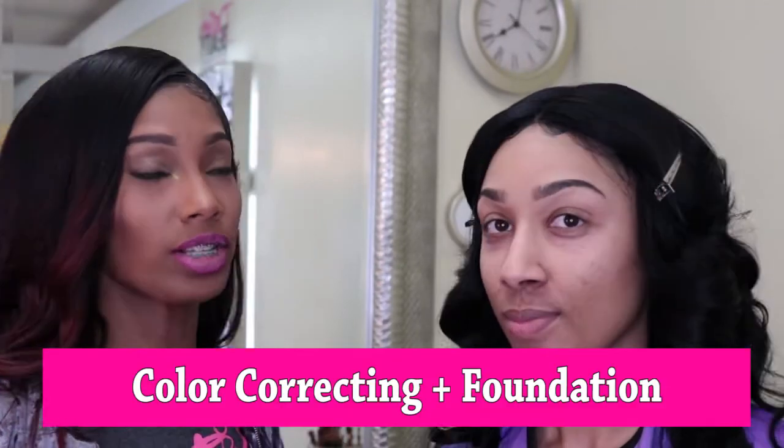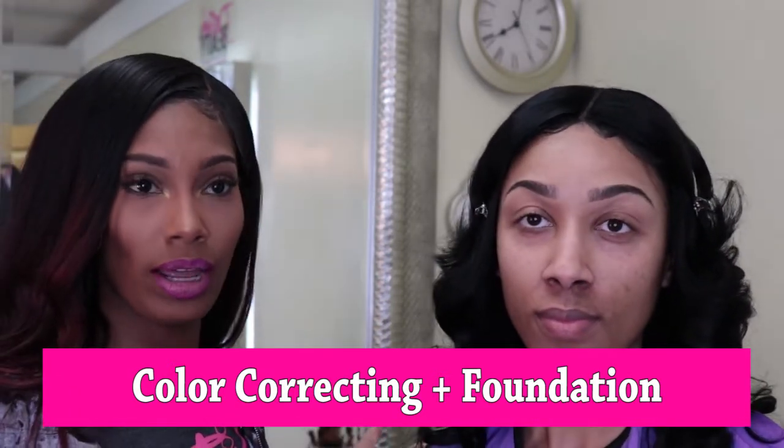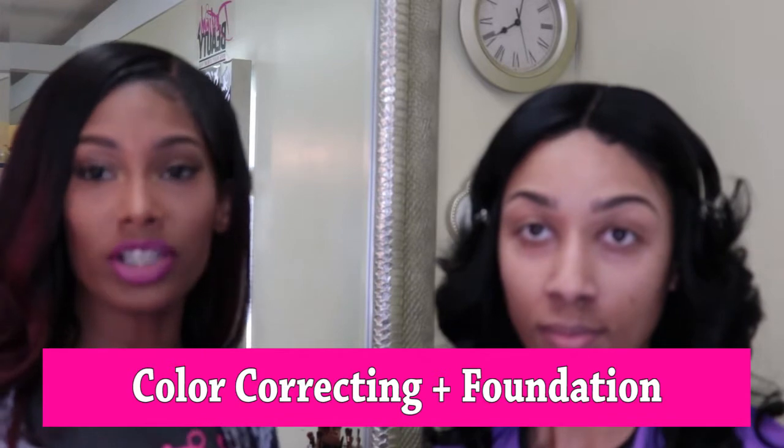Eyebrows are one of the most important steps because eyebrows frame your face. Our next step is going to be foundation. Because I'm doing a sweet beat look, it's okay for me to do the foundation before the eyes, since we won't experience a lot of fallout. If you're doing a smoky eye or something more dramatic, I do suggest you do your eyes first so you don't have a lot of cleanup on the foundation.